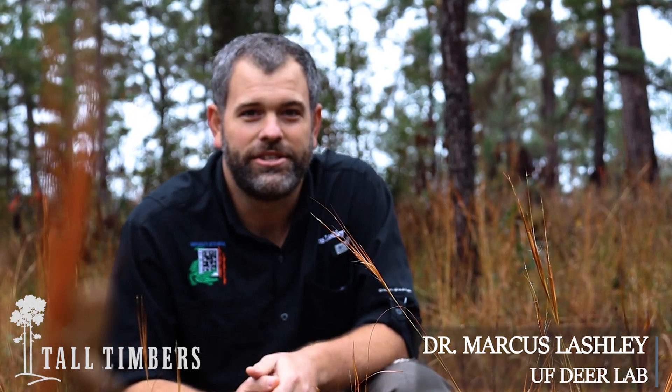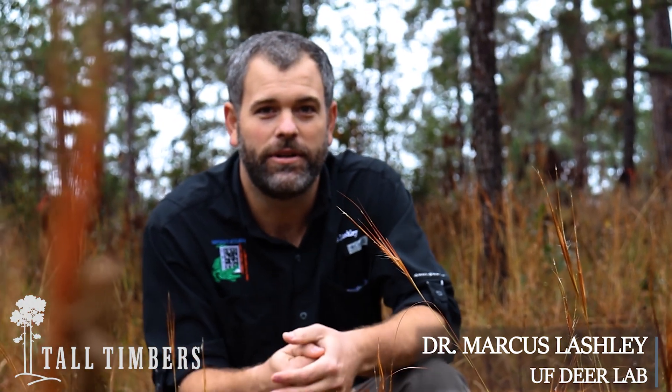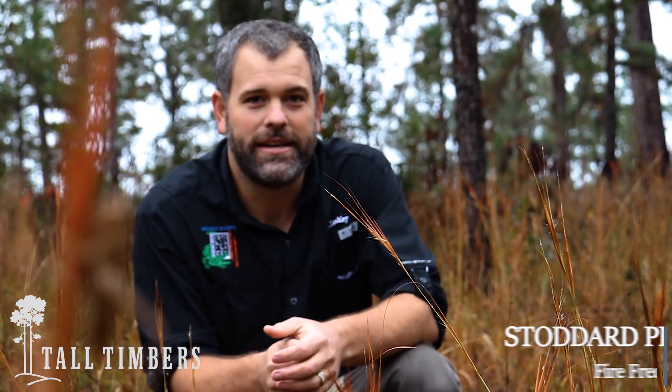I'm here at Tall Timbers Research Station in a pretty special place — these are the Stoddard Fire Plots. What I'm standing in right now is a plot that has been burned every year during March since 1960. So 60 years of burning in this plot.